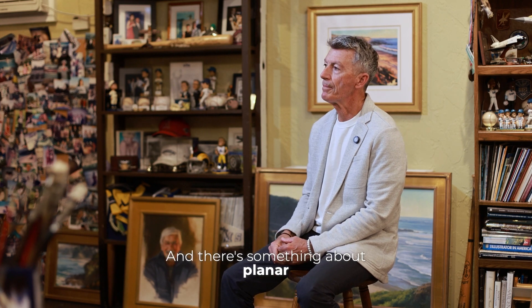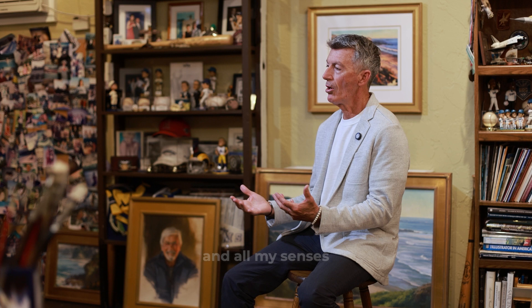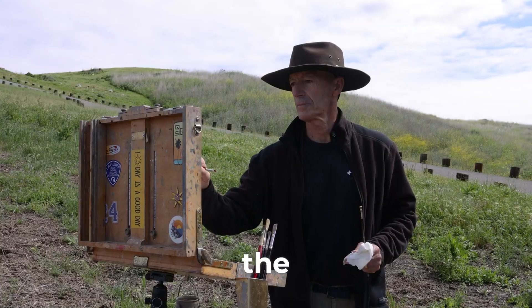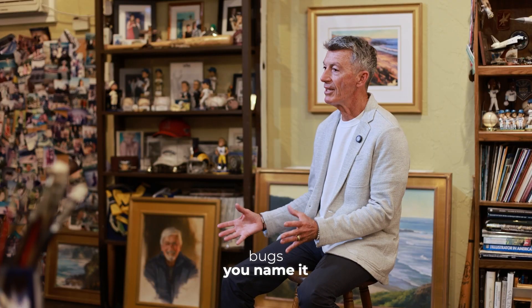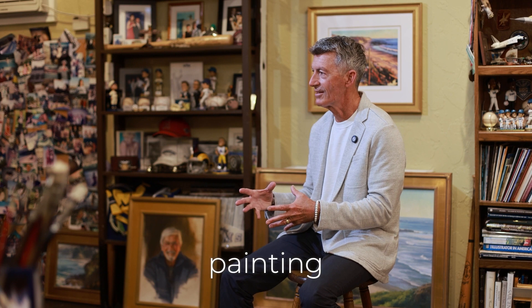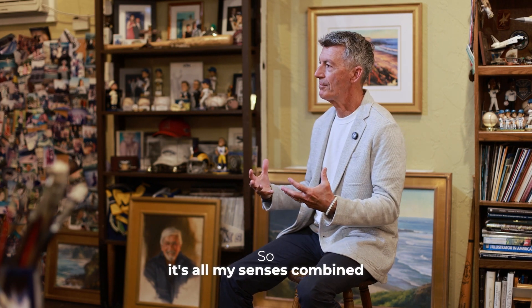There's something about plein air painting where you're immersed in the outdoors in nature. All my senses are aware of that—it's the smells, the sounds, the feel, the heat, the wind, the bugs. That all is part of the experience in that particular painting. It's all my senses combined into one.